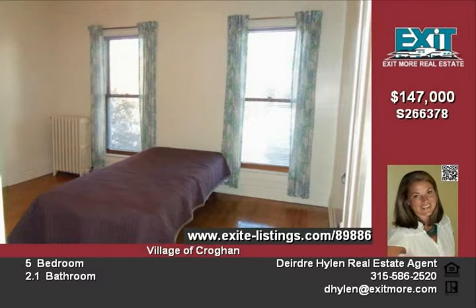In the cute village of Kroghan that you'll love. Spacious but cozy.